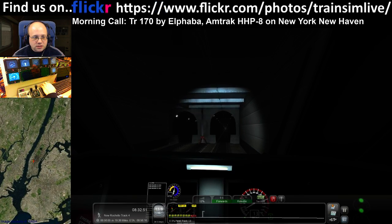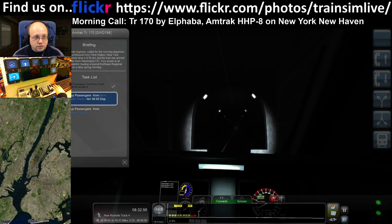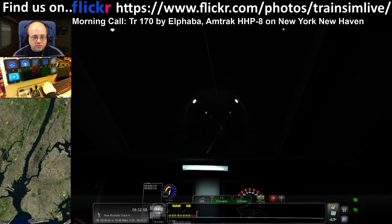Coming out of Penn Station at the moment. Our task list: we are just going to New Rochelle and then Stamford.